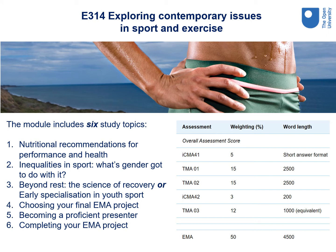Finally, E314 Exploring Contemporary Issues in Sport and Exercise. The key aims of this module are to help you develop your critical understanding of a range of contemporary issues in sport and exercise, including nutrition, gender, recovery and youth sport. Using a four-part module framework, this module will develop your ability to research a specific subject area. The module includes six study topics and is assessed using two computer marked assignments, three tutor marked assignments and an extended end of module assessment. The approach is to develop your skills as an autonomous learner. Contemporary issues covered include nutritional recommendations for performance and health, inequalities in sport, the science of recovery, early specialisation in youth sport, choosing your final EMA project, becoming a proficient presenter, and completing your EMA project.